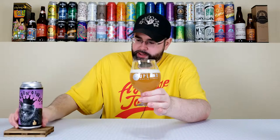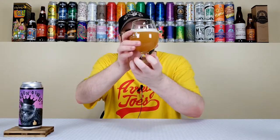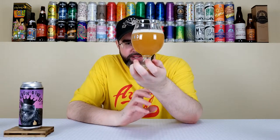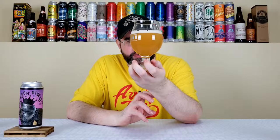So yeah, that's looking somewhat New England-style. On camera it's probably going to look super murky and turbid. But yeah, it has this honey-orange color, a half-finger of an off-white head. Plays the role of New England-style. Let's get a nose on it.